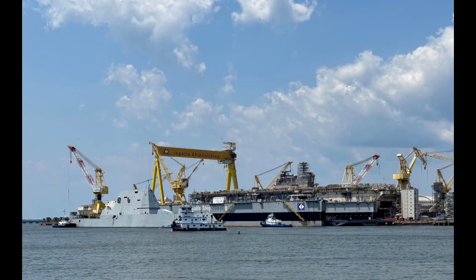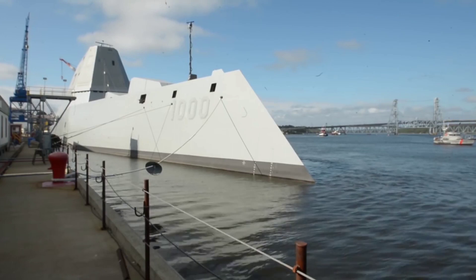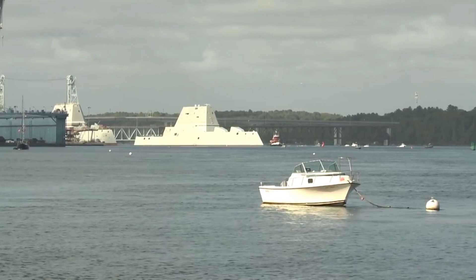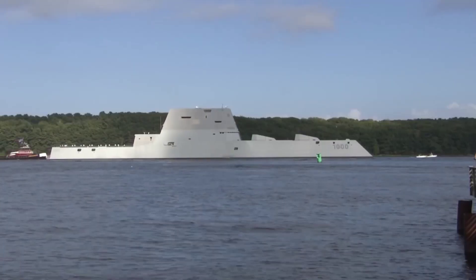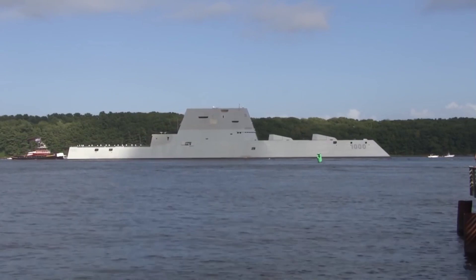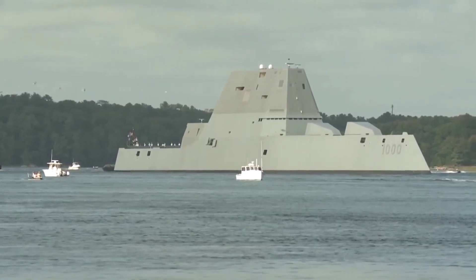Design and construction: the design of the Zumwalt-class destroyer is nothing short of impressive. These ships are characterized by their futuristic, stealthy appearance, which sets them apart from traditional naval vessels. At 610 feet in length and with a displacement of over 15,000 tons, they are some of the largest destroyers in the world. Their sleek lines, angular surfaces, and advanced radar-absorbing coatings make them virtually invisible to radar, giving them a significant advantage in modern naval warfare.